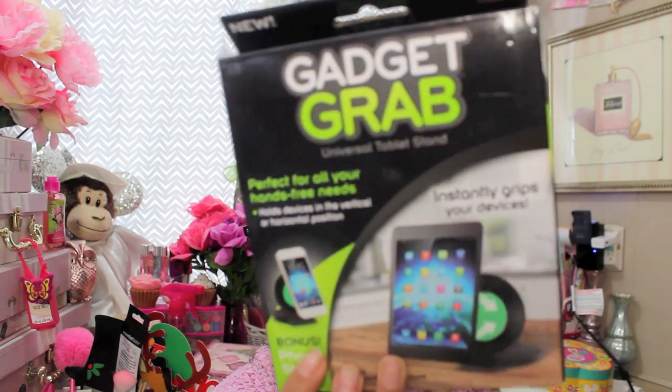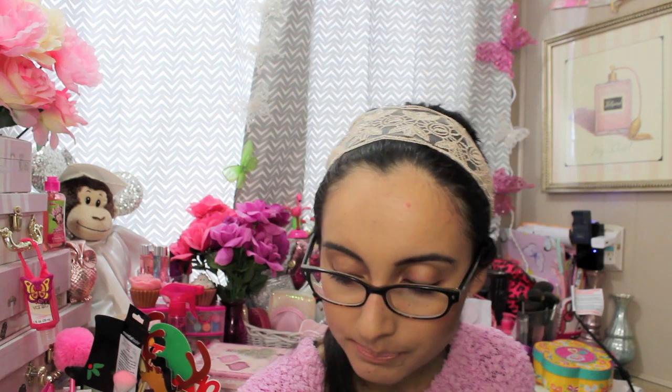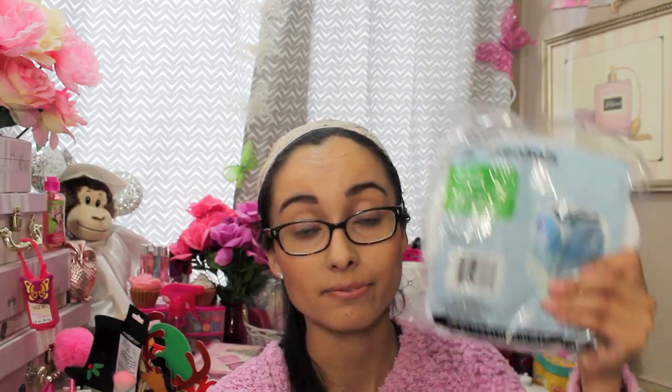I picked this up for Cisco — it's called Gadget Grab, a universal tablet stand. For a dollar I thought that would be nice to add to his stocking. I also picked up another pop-up hamper for Leilani — these are great for her clothes and would also make a great organization item for toys.